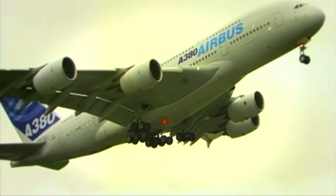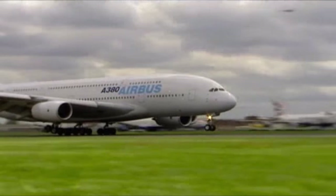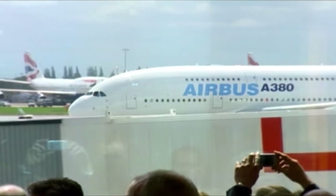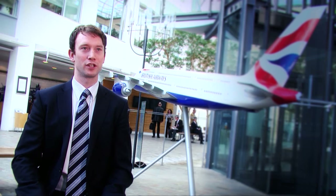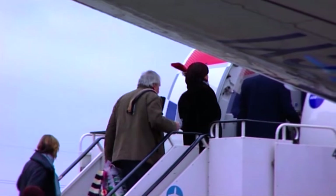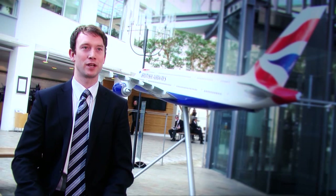This is the Airbus A380, the largest passenger aircraft in the world. These new aircraft are a fantastic opportunity for British Airways to expand, but with this opportunity comes risk. We've never operated an aircraft this big before, and getting it wrong can have huge impacts on the entire operation. There could be delays impacting customer satisfaction, and additional costs which would impact profitability.